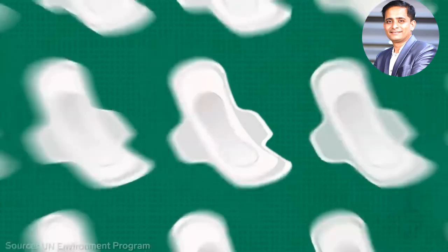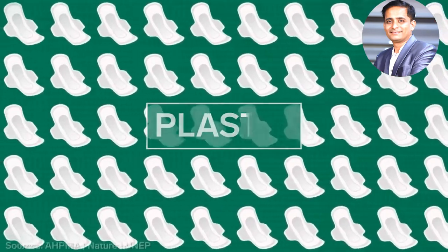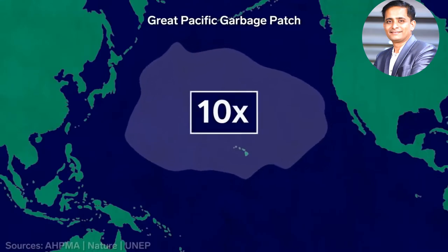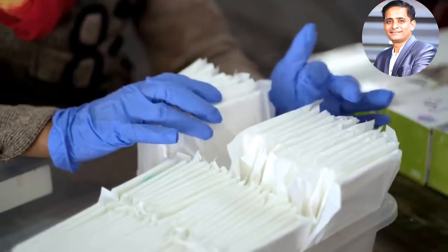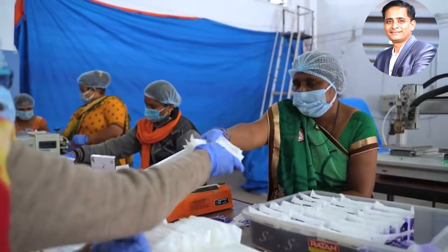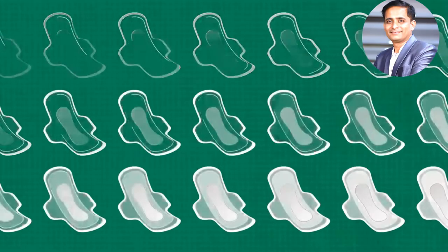Conventional pads are made mostly of plastic. If all menstruating women in India used them, it would create an amount of trash ten times the waste of the Great Pacific Garbage Patch every year. Sati says if buried, its pad will break down in under six months; if left out in the open, it is more like 18 months.